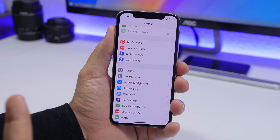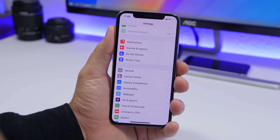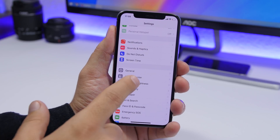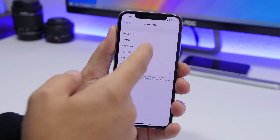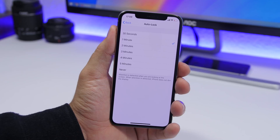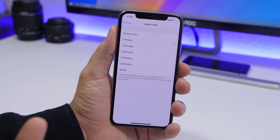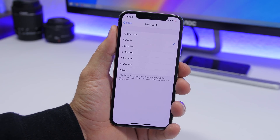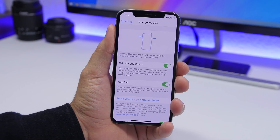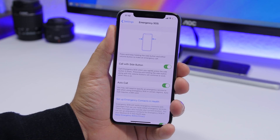Another thing you might be doing wrong is not turning on Auto-Lock. A lot of people disable it, which is dangerous — if you leave your iPhone somewhere, it stays unlocked. Go to Settings > Display & Brightness > Auto-Lock and make sure it's enabled. Even if you forget your iPhone somewhere unlocked, after 30 seconds or a minute it will automatically lock and keep your data safe.